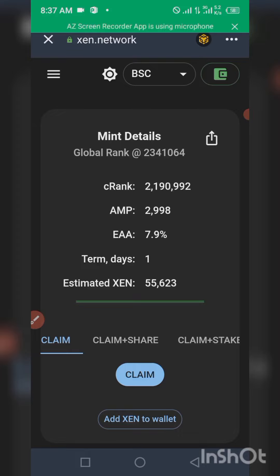As you can see, I'm on the same network interface for my Trust Wallet. This is the claim icon — all you need to do is click on this claim button. And if you are yet to add SENT token to your wallet, you can simply click on 'Add SENT to Wallet'. Once I click on this claim, I will be able to receive this particular amount: 55,623.